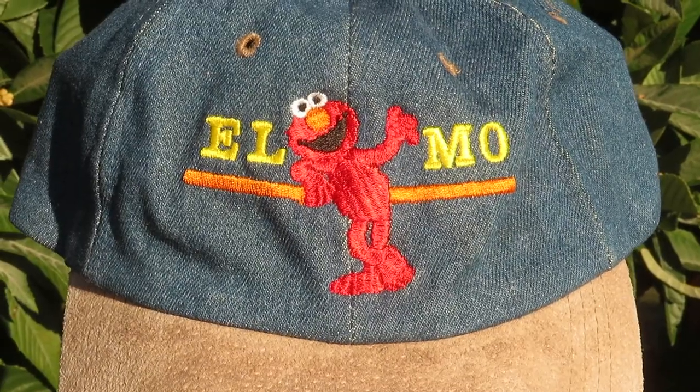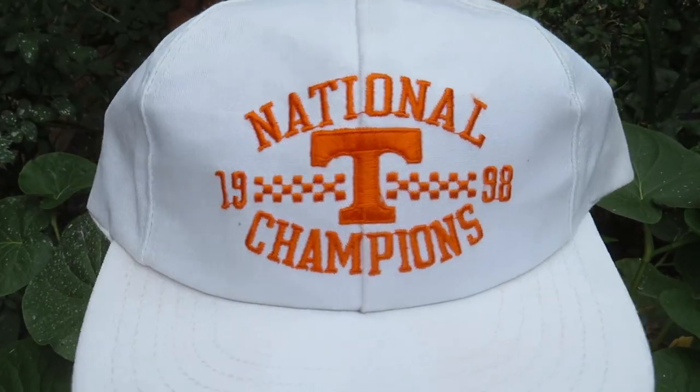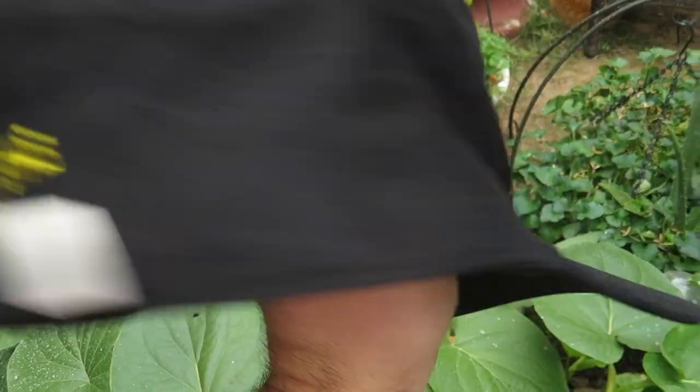Now jumping into the hats. First one I picked up for a dollar — the Elmo hat with Elmo embroidered on the front, by Nissin. These next three hats I got in a big bundle of clothes. I didn't record the shirts because the guy had them in bags and we were digging through them. The Anco Penguins hat is a snapback with Penguins embroidered on the front and a little logo on the side. Then the 1998 Tennessee Vols hat by Pro Player — still pretty clean for an all-white hat. And lastly the Twilight Breaking Dawn Part Two hat, a strapback with 'Only in Theaters' on the back.